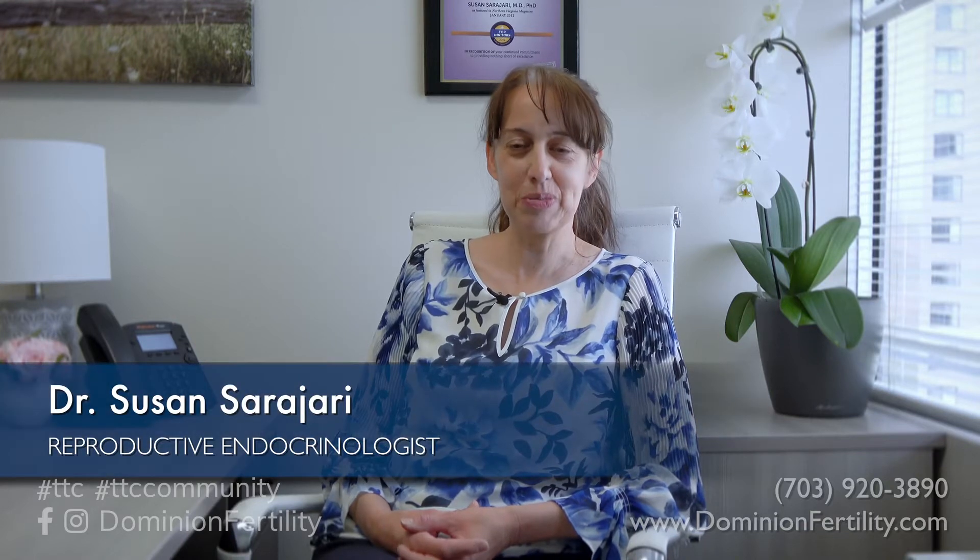Hi, this is Dr. Susan Sarajari from Dominion Fertility. Thanks for joining me here today. I just want to talk a little bit about a typical timeline for a stimulated IVF cycle.